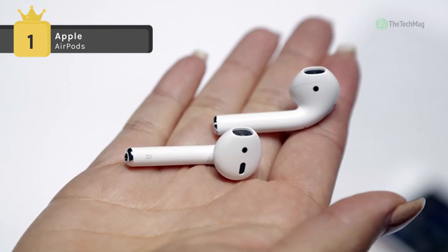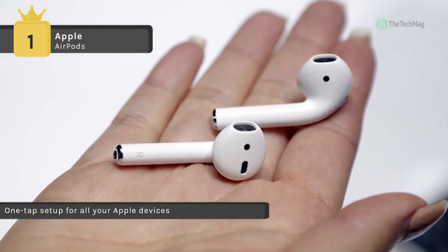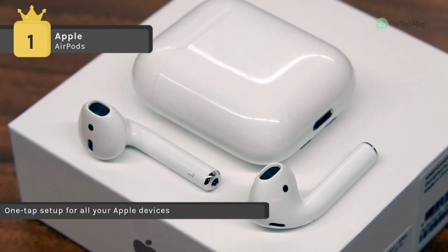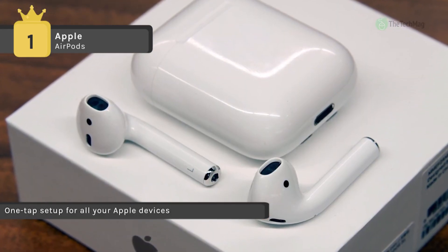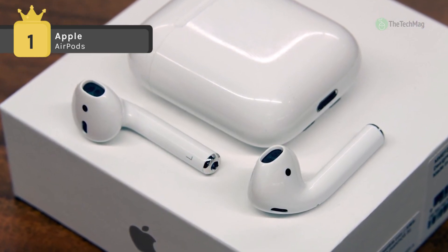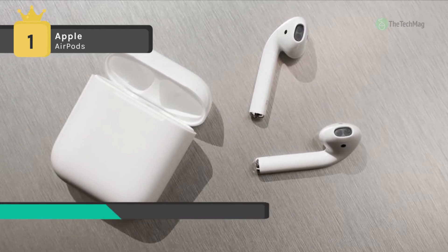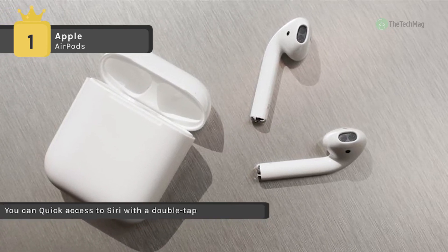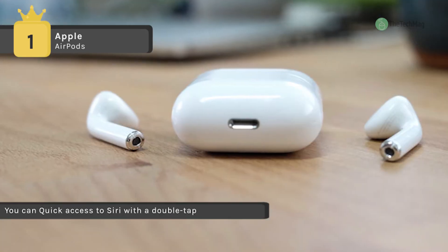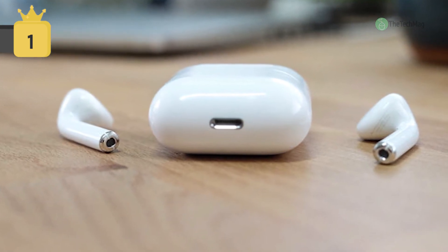It uses optical sensors and a motion accelerometer to detect when they're in your ears. The W1 chip automatically routes the audio and engages the microphone, and it manages battery life so well that AirPods deliver an industry-leading 5 hours of listening time on just one charge. Other added features include dual beamforming microphones, dual optical sensors, a motion-detecting accelerometer, and a speech-detecting accelerometer.